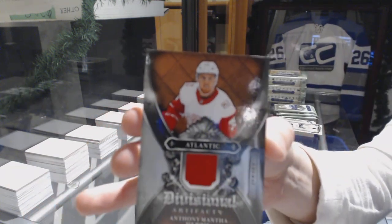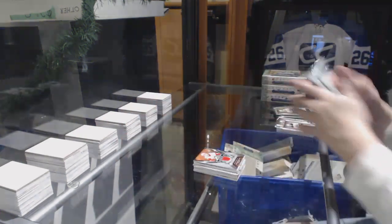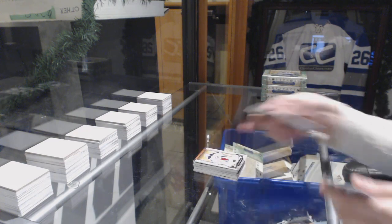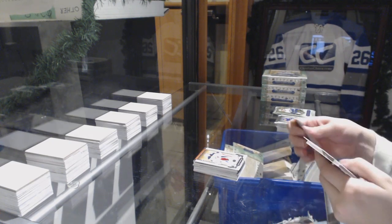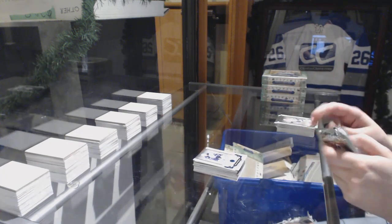Divisional jersey for the Detroit Red Wings, Anthony Manta. Number to $6.99 for the Columbus Blue Jackets, Sergey Bobrovsky. Number to $45, Sapphire for the Jets, Mark Shisley.